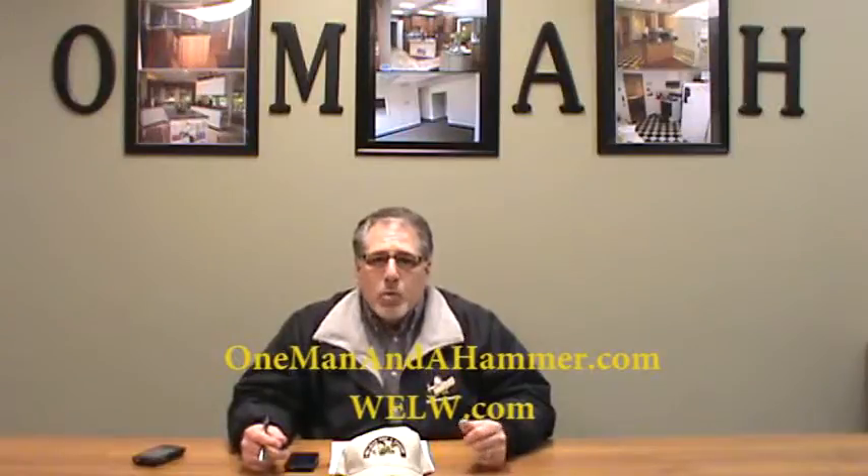Hi everyone, Bob Gilles with OneManAndAHammer.com. Unfortunately, reducing the cost of a project, you've got to get rid of some quality — you've got to cut corners somewhere.